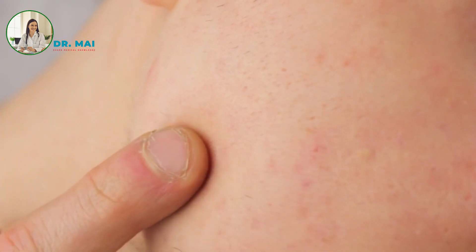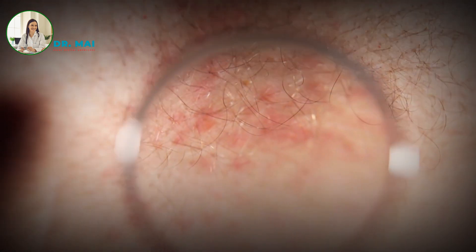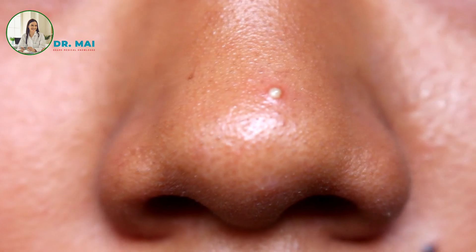What are the symptoms of pimples? Pimples can vary in appearance and symptoms depending on the type. Papules are small, red, and inflamed bumps. Blackheads are open pores clogged with oil and dead skin cells, appearing as dark spots.